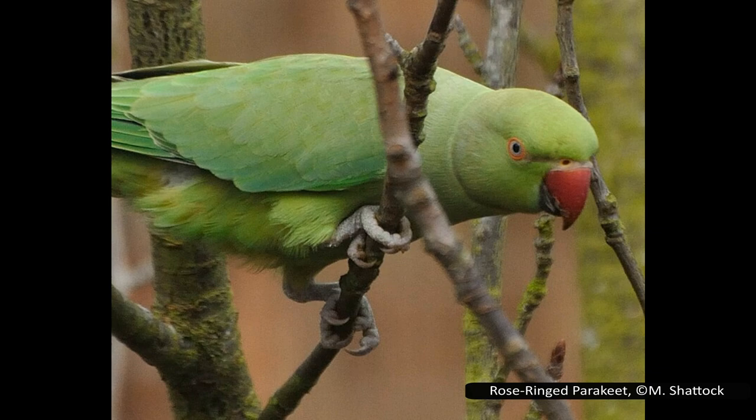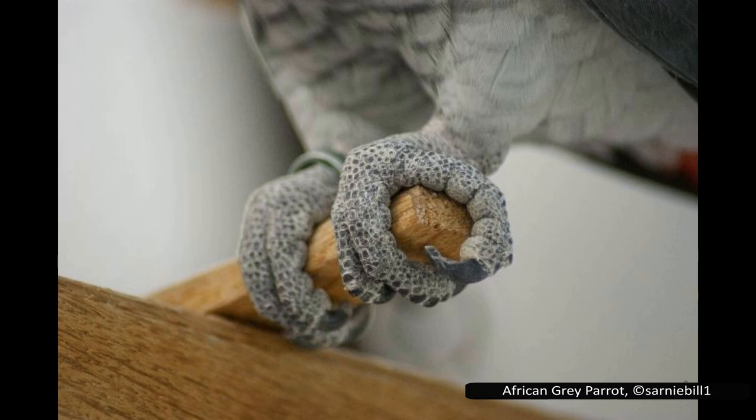They are found mostly in tropical or subtropical regions, although today we will be looking at some of the exceptions to this rule. Parrots are distinguished from other birds by their curved bill, upright stance, strong legs, and clawed zygodactyl feet.